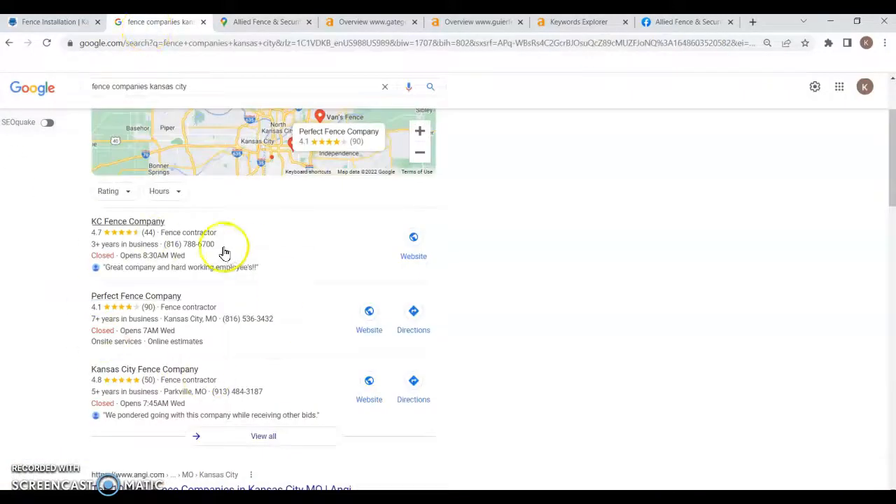There's one other thing that really helps get you to the top, and that is citations. Citations are just listings of your business in different directories across the web — like HomeAdvisor, Angie, and Yellow Pages — but there are hundreds of them. The easiest way to find more is to look at those top three businesses, see what directories they're in, and get listed in the exact same ones. Then find even more, because you want to beat the top competitor by having significantly more citations.